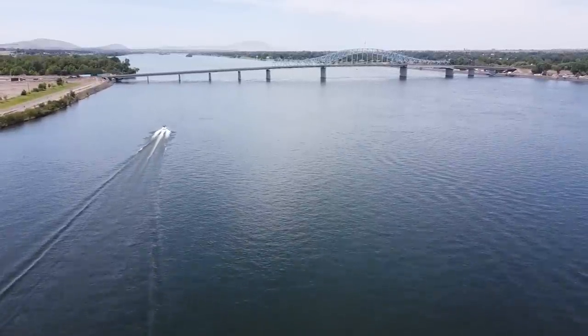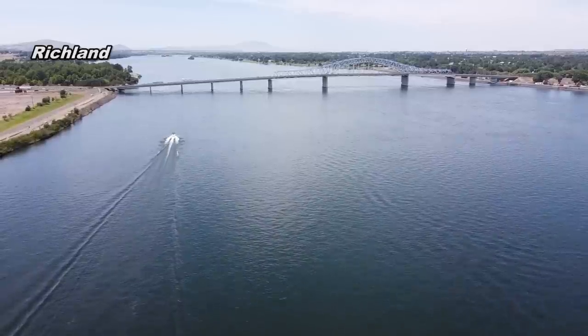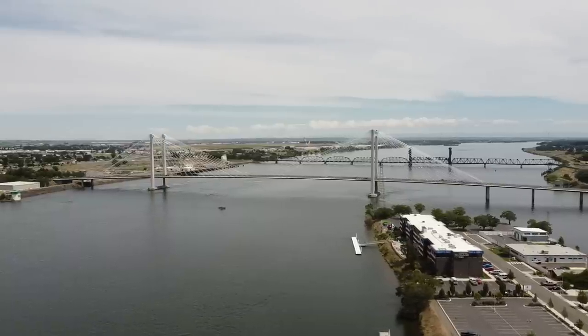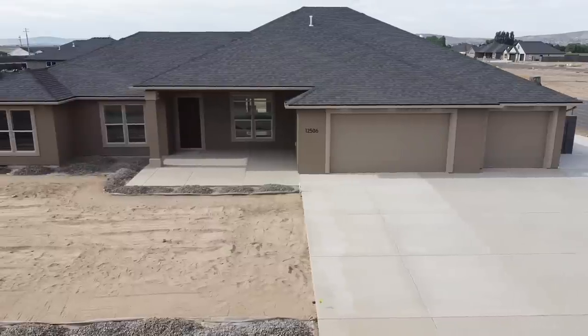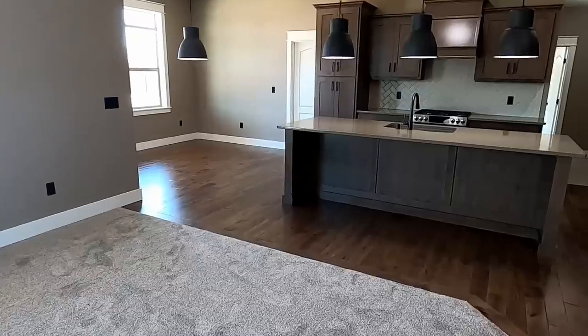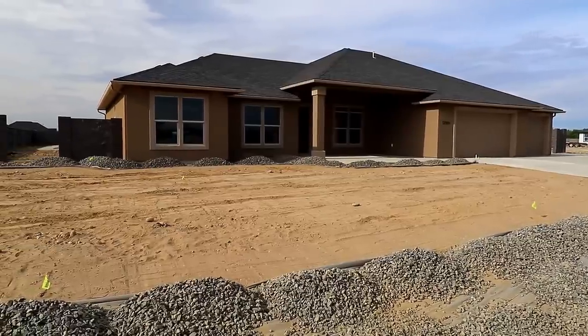In today's video, we travel up to southeastern Washington and the tri-cities of Richland, Kennewick, and Pasco, where my wife and I will be moving about two months from now. We take a look at the progress of construction of our dream house — it's 99% complete inside, and now some work on landscaping the yards has begun. I also share some surprising news about my upcoming surgery, which has forced me to retire from my real job even earlier than I expected.